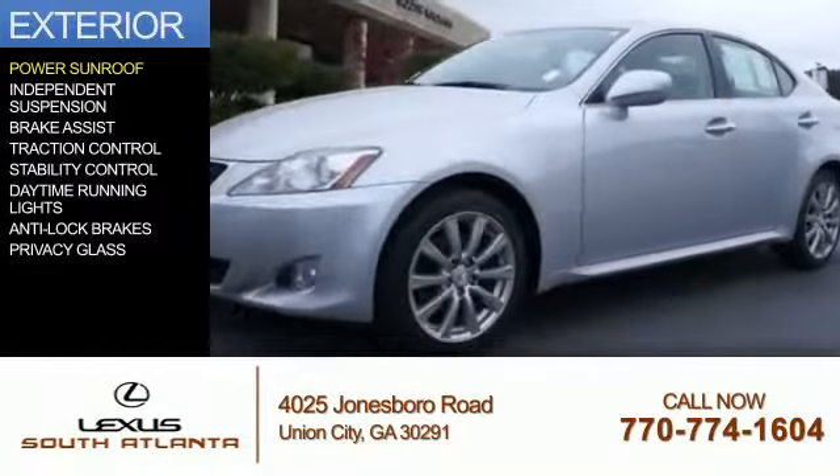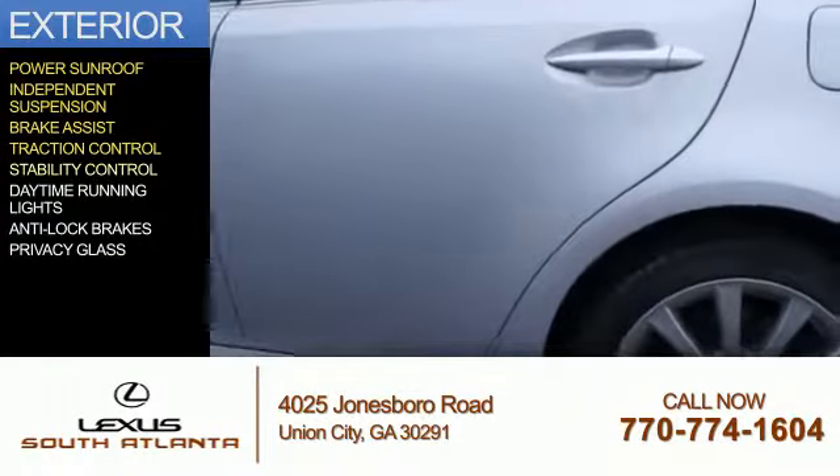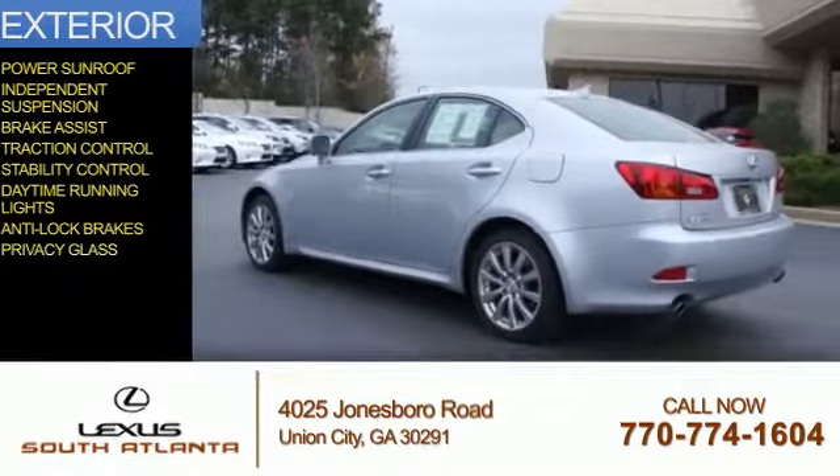The features include a power sunroof, independent suspension, brake assist, traction control, stability control, daytime running lights, anti-lock brakes, and privacy glass.